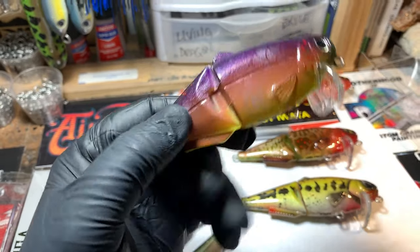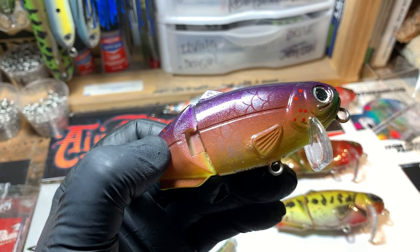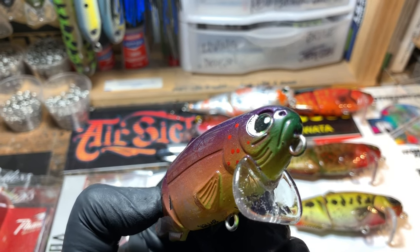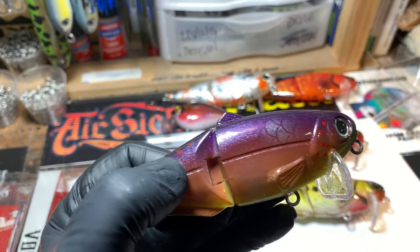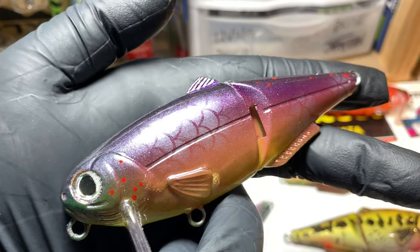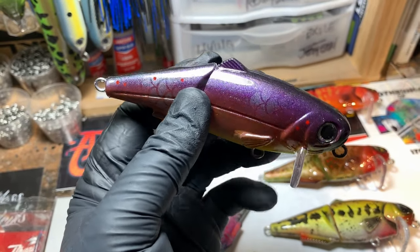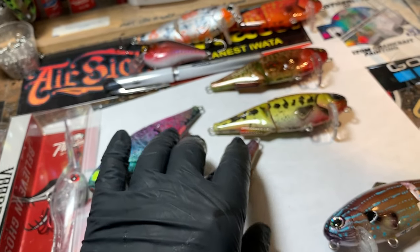Nutter Butter is pretty cool. It is my version of the PBJ — that plum glitter fading down into a wicked detailed flesh tone to get that peanut butter goodness in the middle, and then a fluorescent yellow which blends with the purple to give you that green face. It's all just a blend, then we spray a little accenting, add scales, and just a couple of red dots. I love how Nutter Butter turned out — definitely going to be a new pattern for fall 2020 and going forward.